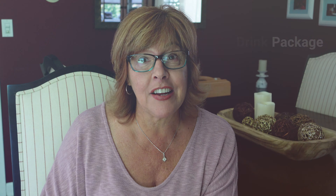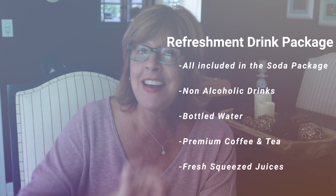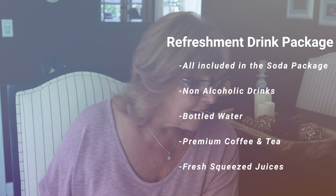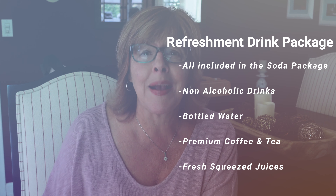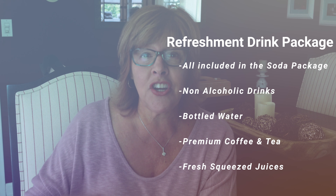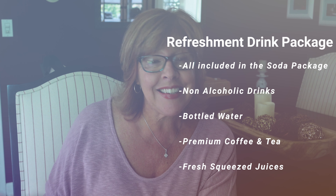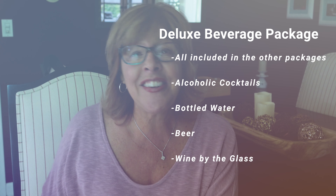The next package is the refreshment drink package. This includes everything in the classic soda package, as well as non-alcoholic drinks like mocktails, bottled still and sparkling water, premium coffees and teas, and fresh squeezed juices.